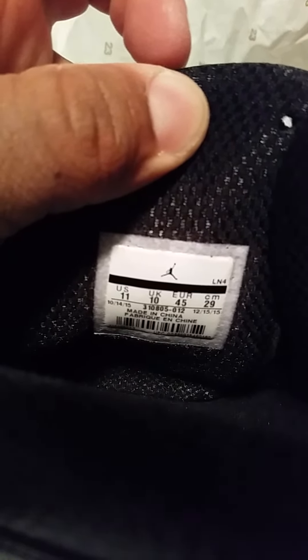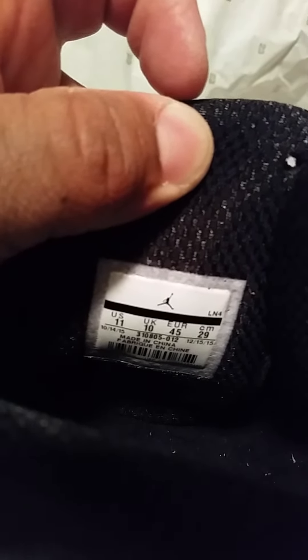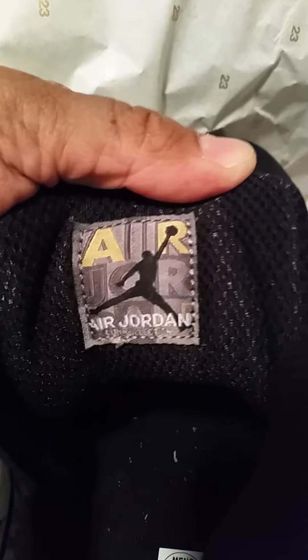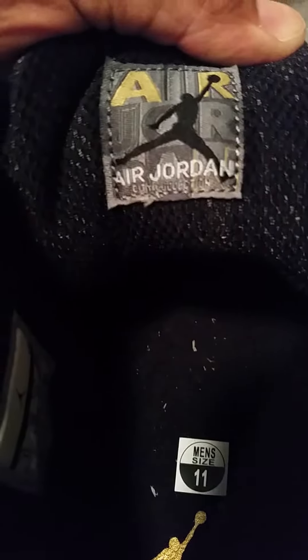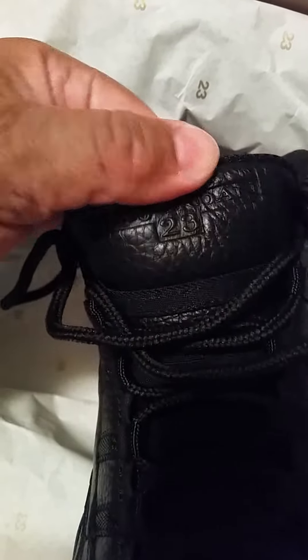Got the tissue paper and shoe tree out of there, size 11. Got a gold Jumpman there. The production date is June 14th, 2015 to December 15th, 2015. The other shoe's production date end was December 16th, 2015. On the tongue we got the Jordan logo — it says City Collection. Got the patch on the inner part of the tongue. Jordan number 23 down at the bottom of the Jordan logo on the tongue.